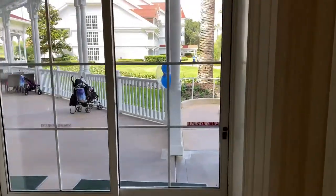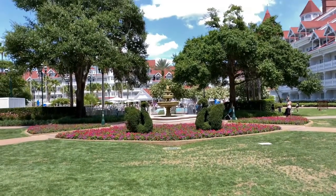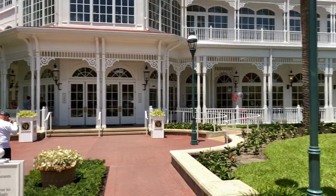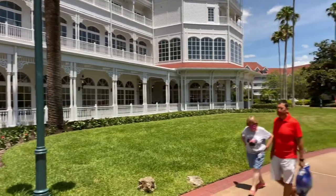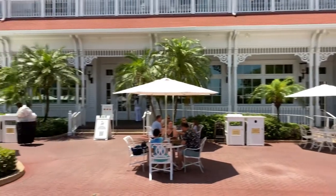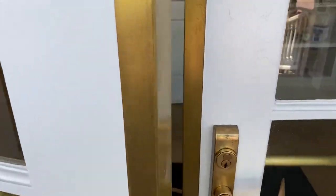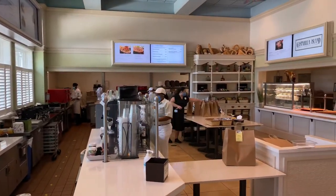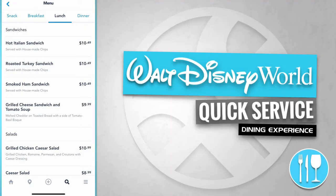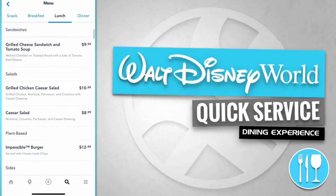Now we're going to go through this door and head over to the Gasparilla Island Grill by making a left and walking through this covered walkway. Just up ahead is the courtyard pool, but we'll come back to that in a moment. We've arrived at the Gasparilla Island Grill. Gasparilla Island Grill offers sandwiches including a hot Italian sandwich, a roasted turkey sandwich, a smoked ham sandwich, and a grilled cheese sandwich and tomato soup.